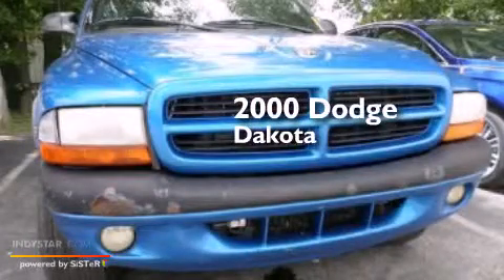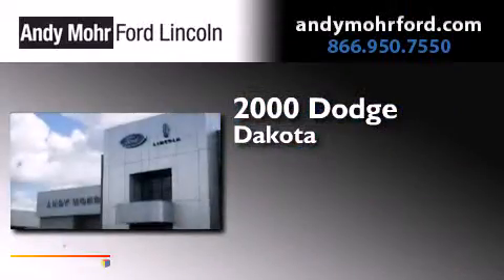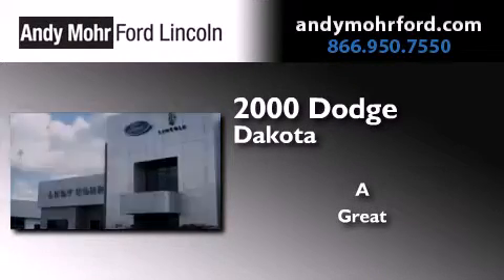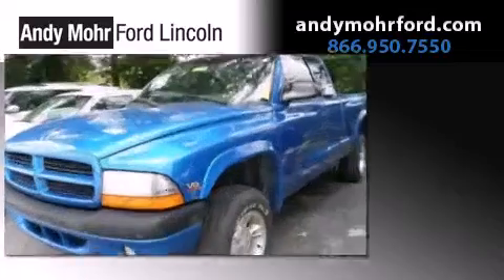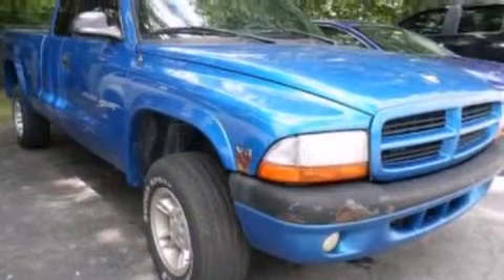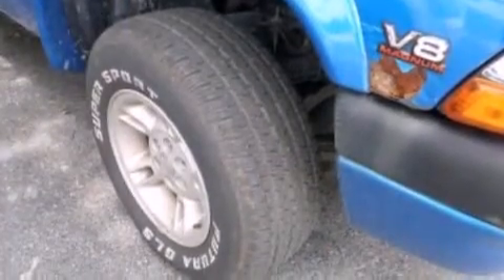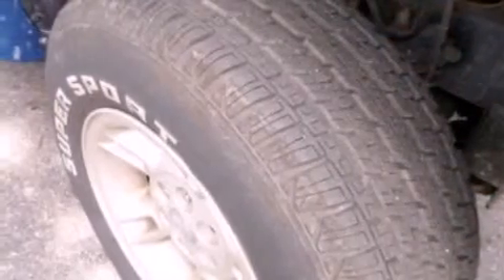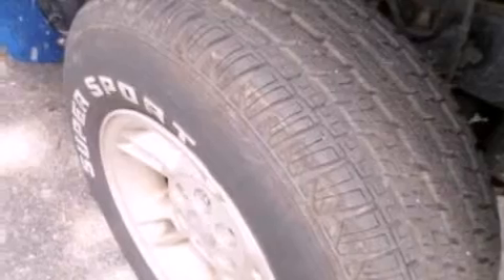This is a 2000 Dodge Dakota. All of the following features are included: a double wishbone independent front suspension, a split folding rear seat, a passenger side airbag, automatic locking wheel hubs, an anti-lock braking system, and an auxiliary power outlet.